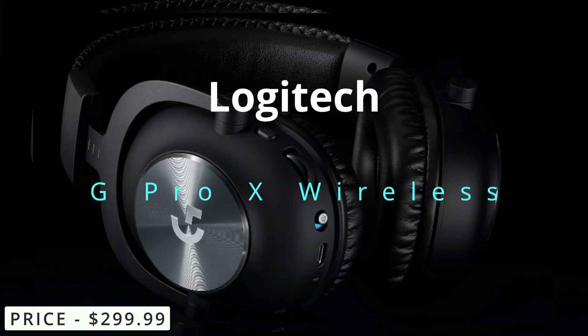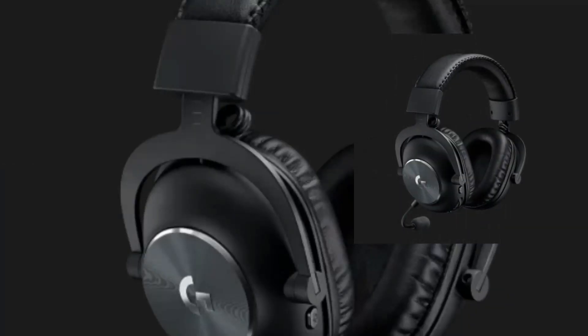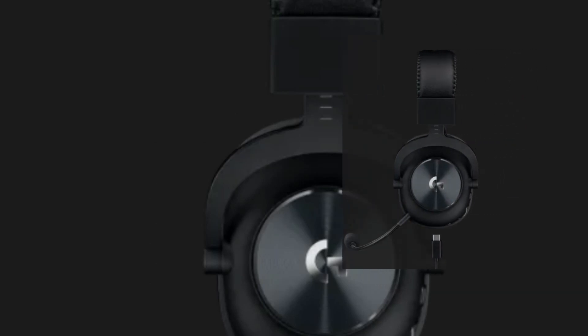Logitech G Pro X Wireless. The Logitech G Pro X Wireless features high-quality audio with support for Dolby Atmos. The headset also has a detachable microphone with Blue Vo!ce technology for clear and natural-sounding voice chat.